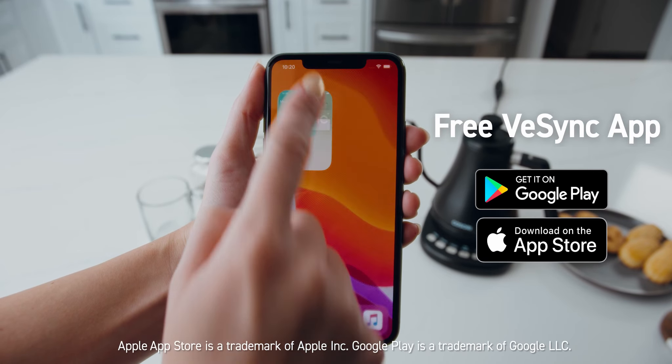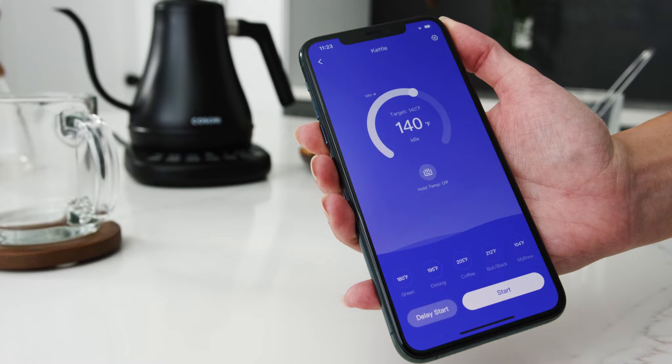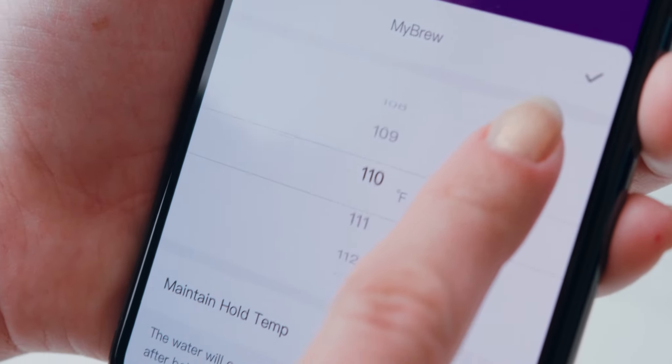Simply connect your kettle to the free vSync app to open a new world of possibilities. No matter where you are, you can enjoy full control of your kettle through your smartphone.